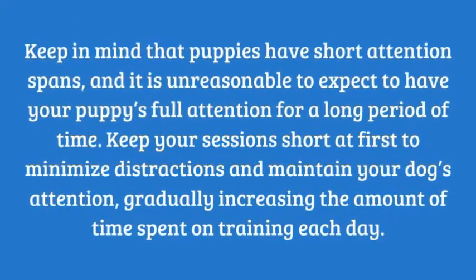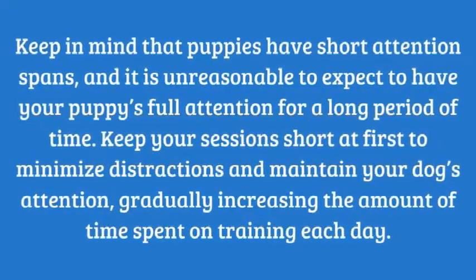Keep in mind that puppies have short attention spans, and it is unreasonable to expect your puppy's full attention for a long period of time. Keep your sessions short.